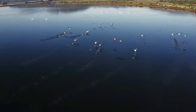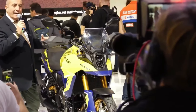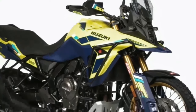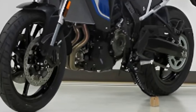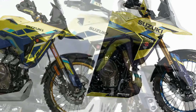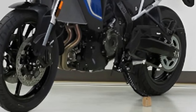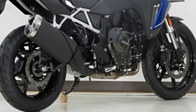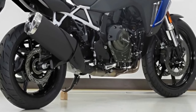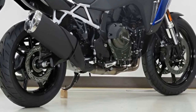The V-Strom 800DE Rally Edition comes with the same 776cc parallel twin motor, developing 84 bhp and 78 Nm of peak torque. The rider can choose from 3 ride modes, and the bike comes with Suzuki Intelligent Ride System, ride-by-wire, quickshifter, low RPM assist, and easy start. The Rally Edition has been launched in France, offering neighbors across the channel a new options pack to add to the V-Strom 800DE.